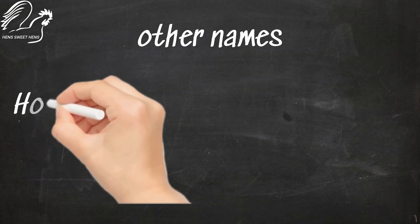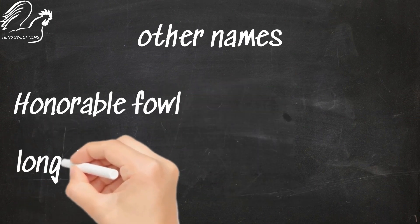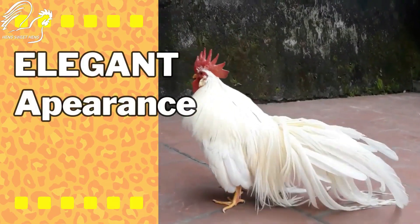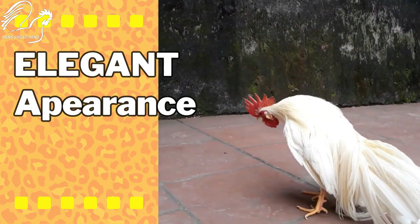They are also known as honorable fowl or long-tailed fowl, which has been highly regarded for centuries due to its elegant appearance. In fact, the Onagadori chicken is known for growing the longest tail feathers of any chicken breed.